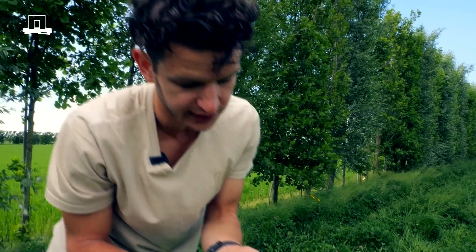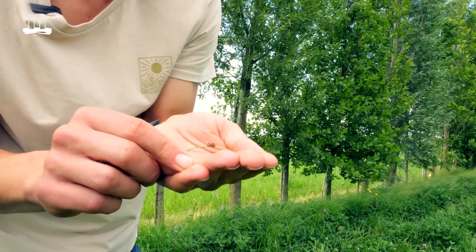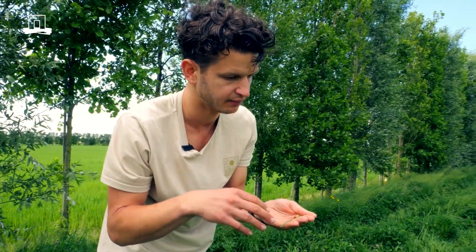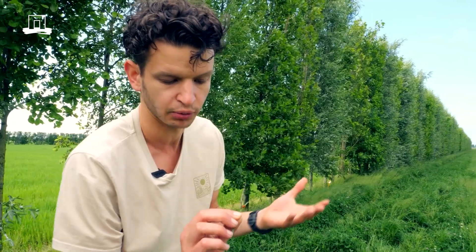Another effect of having the tree lines here is that we create a habitat for biodiversity and natural predators to establish. We expect that from the tree lines they will migrate into the fields and into the crops to provide more natural pest control.